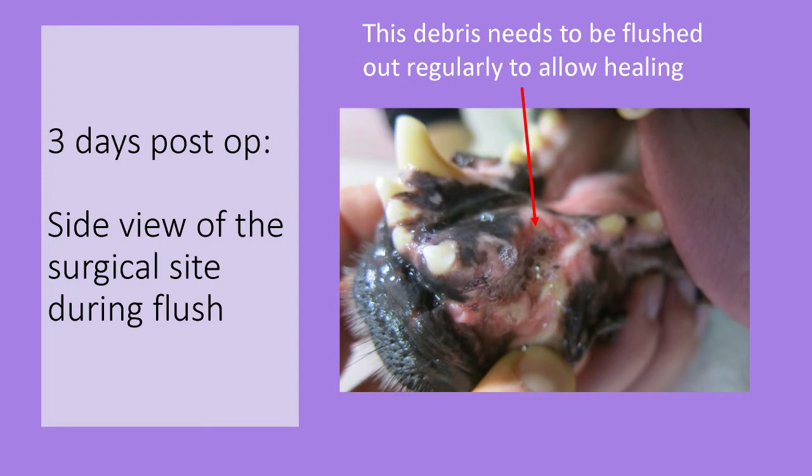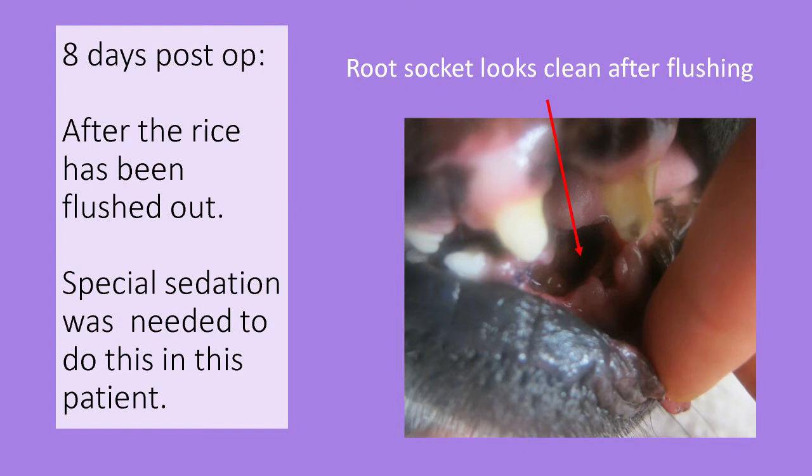After sedation, this is what we found. The site was flushed, and as the owner was not able to flush the site at home, we saw our patient back for sedations every three days and flushed the site until it was clean. This was to prevent buildup of food debris which would fester and slow down the healing. So if food gets into the surgical site, there's going to be a problem.